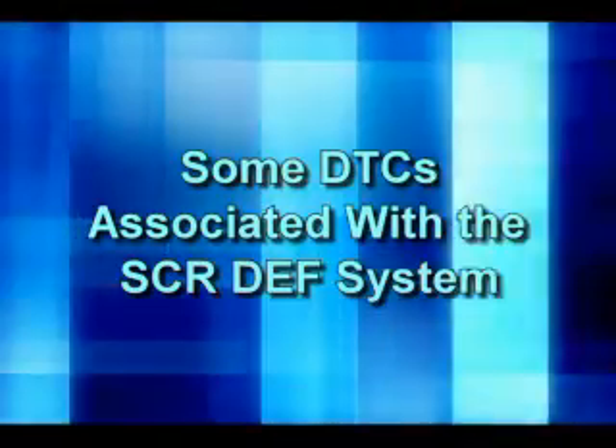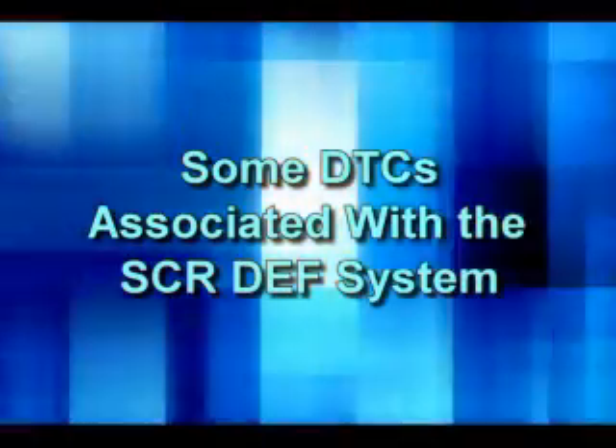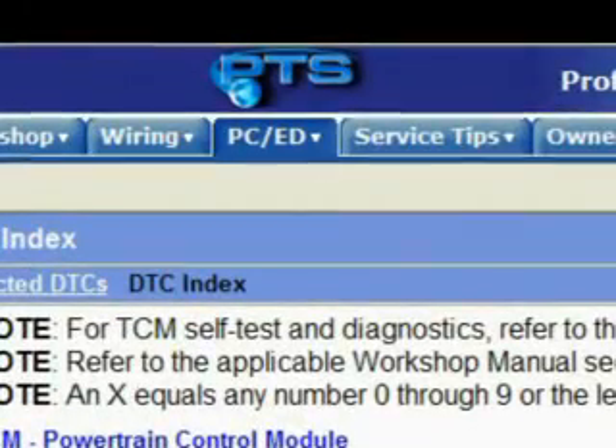Now let's take a look at some of the DTCs associated with the SCR DEF system. For complete DTC descriptions, other possible causes, and diagnostic aids, please refer to the appropriate PCED.